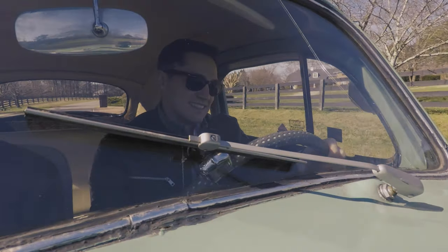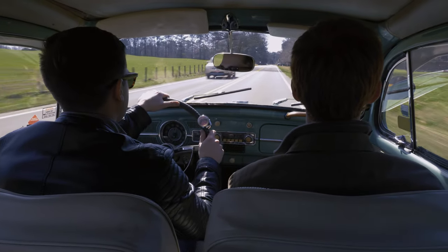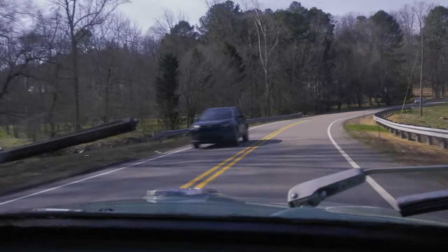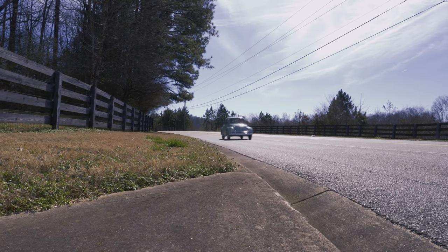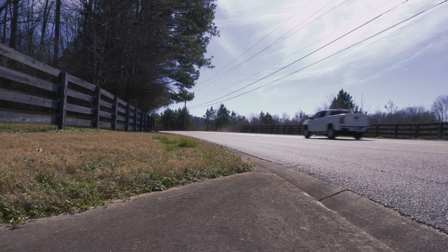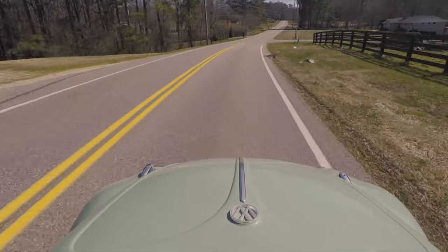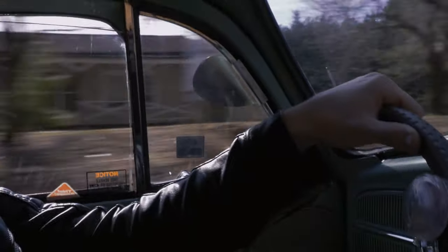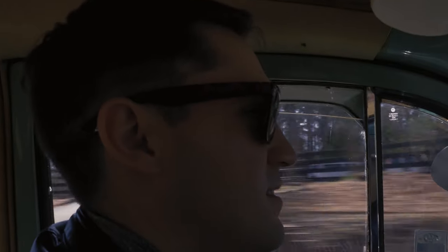Just driving down the road, everyone gives you the wave or the head nod or they honk at you, just because it's not very often that you see these types of cars on the road. The one really interesting thing about the Volkswagen Bug is no matter who you talk to, everyone usually has a story. Talking to folks in the older generation, they all have their stories and the Volkswagen Beetle has a special place in their hearts.